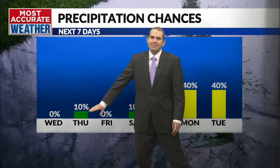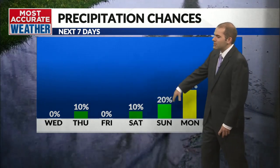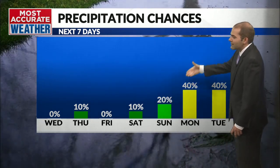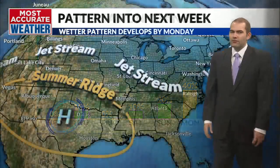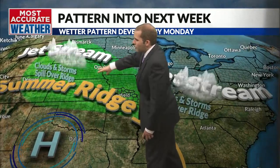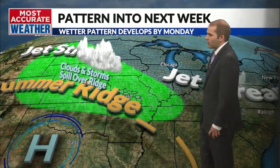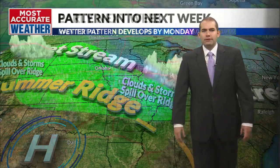Rain chances along this front look fairly slim — not a big deal. Slight chance of maybe a stray shower in western Missouri, not guaranteed. Saturday looks mostly dry. Sunday maybe some rain to the south and west, and then rain chances really tick upward as we go into the first couple days of next week. We might see a couple waves of energy ride around the heat dome, the summer ridge in the southwest. Maybe a few thunderstorms from Monday, Tuesday, Wednesday of next week — the overall rain chances look pretty decent.